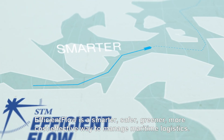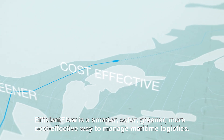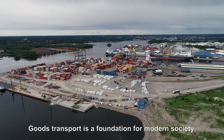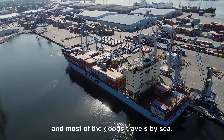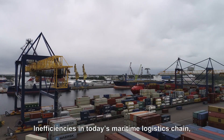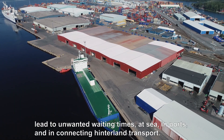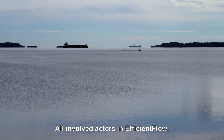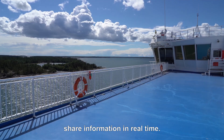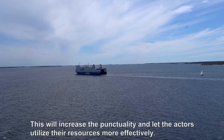Efficient Flow is a smarter, safer, greener, more cost-effective way to manage maritime logistics. Goods transport is a foundation for modern society, and most of the goods travels by sea. Inefficiency in today's maritime logistics chain leads to unwanted waiting times at sea, in ports and in connecting hinterland transport. All involved actors in Efficient Flow share information in real time, which increases punctuality and lets the actors utilize their resources more effectively.